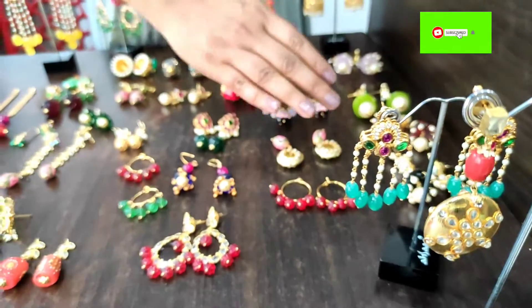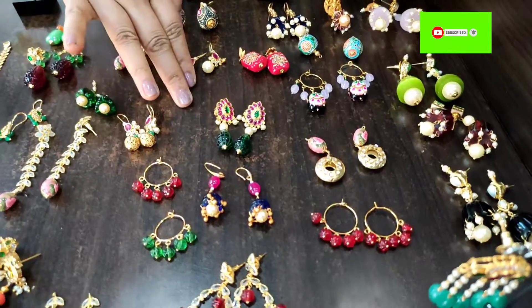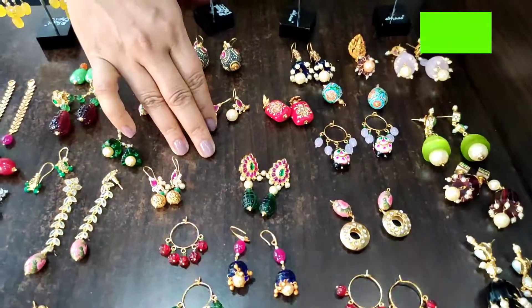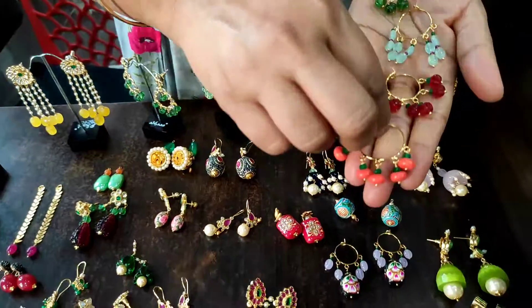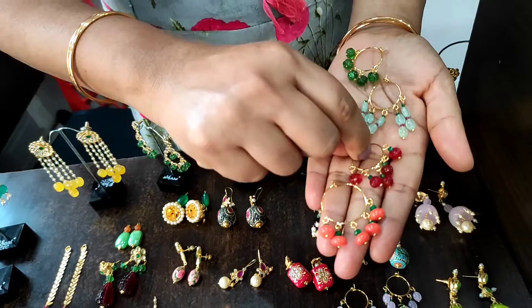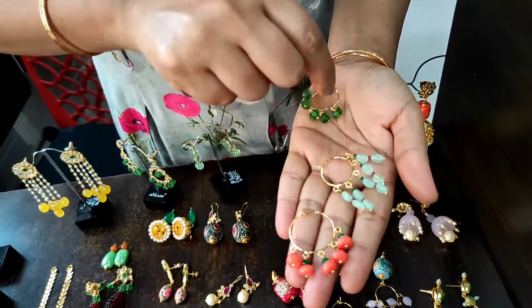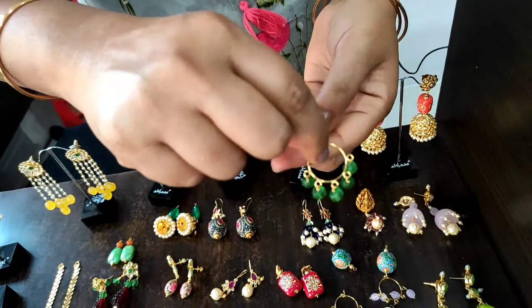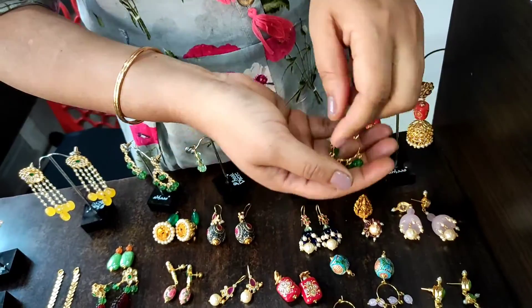This is the earring collection, so we will make sure that the earring is matching with the earring. Suppose we have coral and green, red and green. We will put light green here. This is also green. Chilakka is green. We will customize the dress.